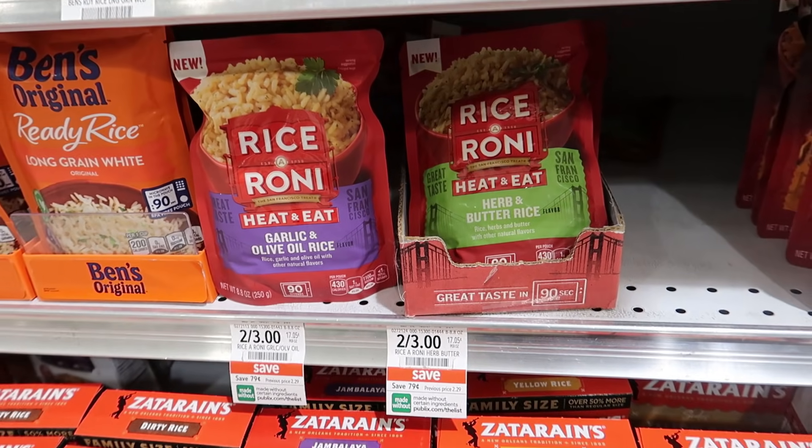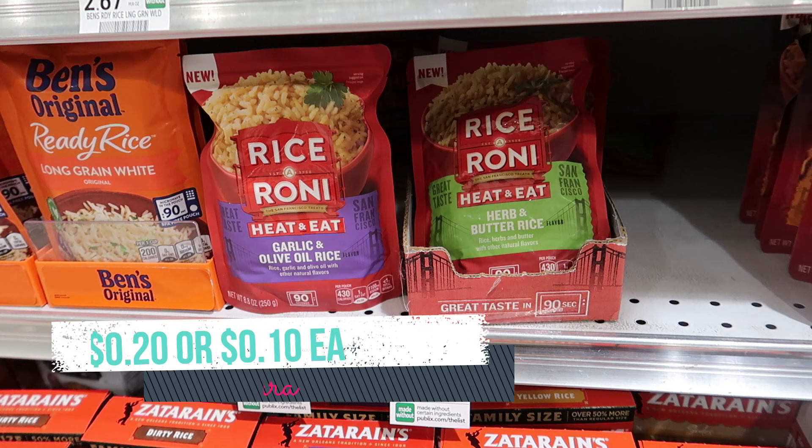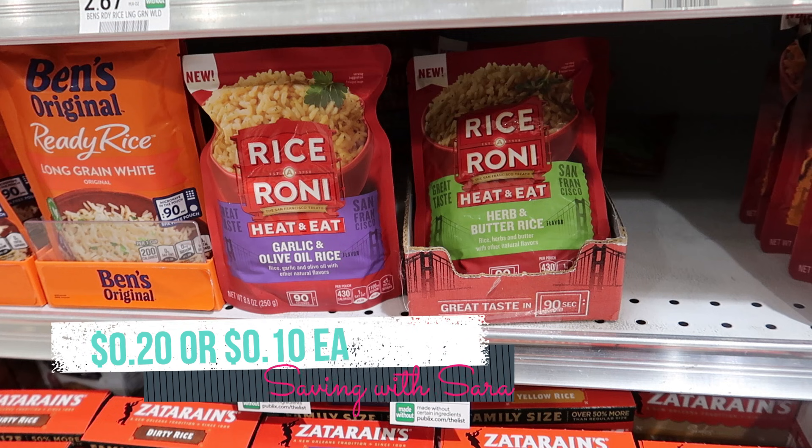I am so glad I didn't use my $2 off 2 digital yet for the Rice-A-Roni. They're still on sale for $3 for two. We have that $2 off 2 digital, and now we have an Ibotta rebate for $0.40 back on each. So grabbing two of these, you're going to pay $0.20 or just $0.10 each.